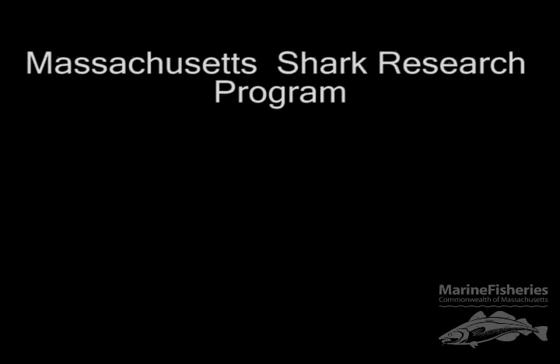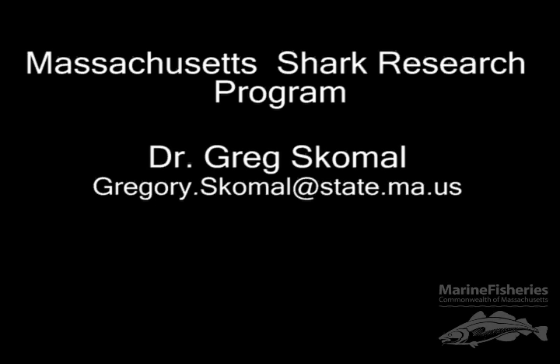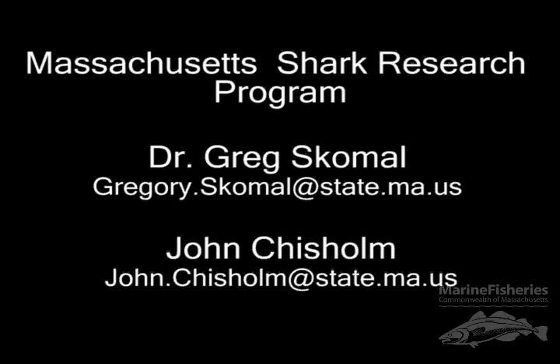If you have any questions about sharks or if you would like to report a sighting, please contact Dr. Greg Skomal or John Chisholm at the Massachusetts Division of Marine Fisheries Shark Research Program.